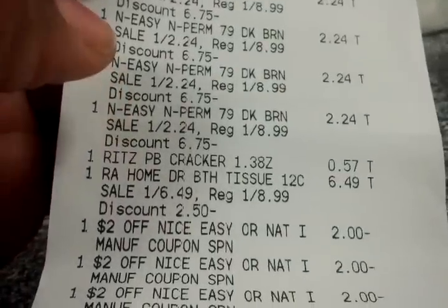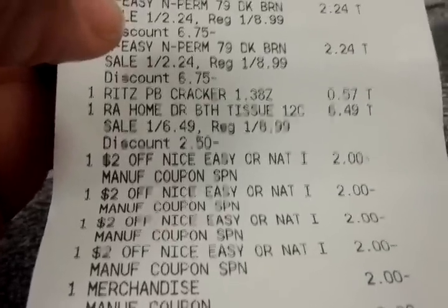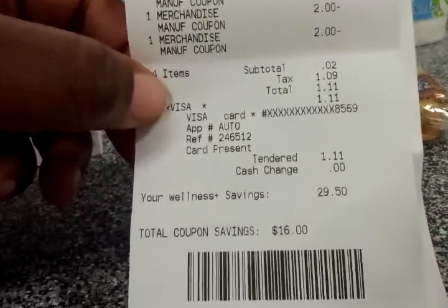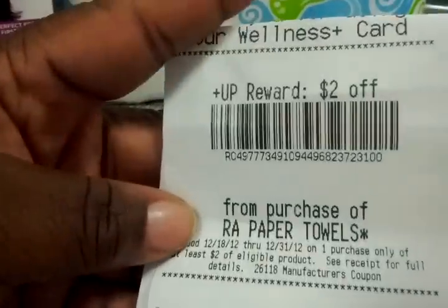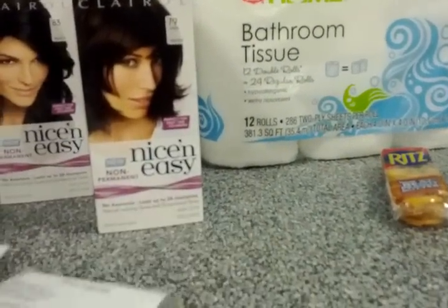For transaction two: the Nice & Easy colors at $2.24, the Ritz crackers at 57 cents, the tissue at $6.49. I used four of the in-ad coupons and four of the P&G coupons. My subtotal was two cents, tax was $1.09, and I paid $1.11 out of pocket. Savings this time were $45.50, and again I got back a two-dollar Plus Up for the Rite Aid paper towels.